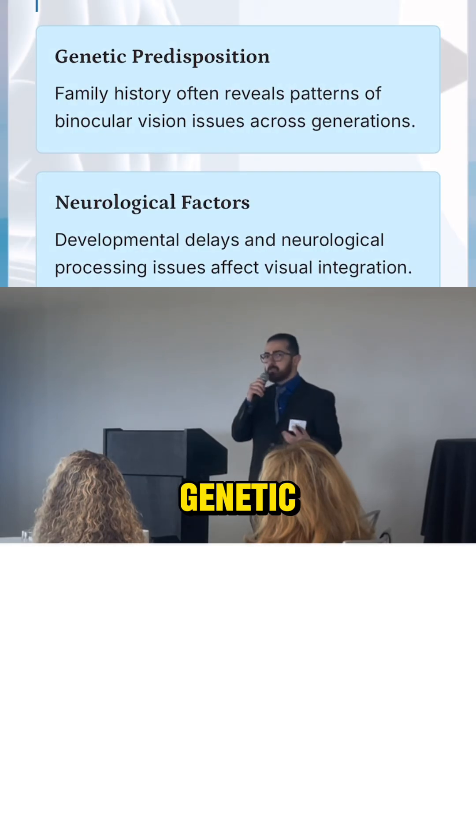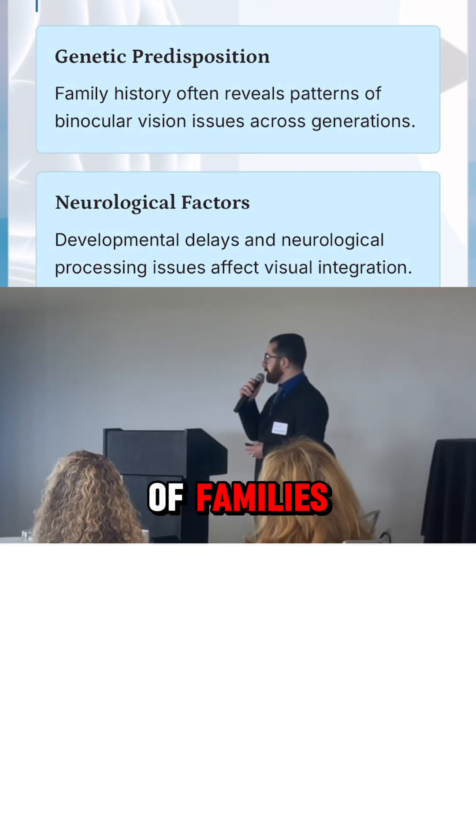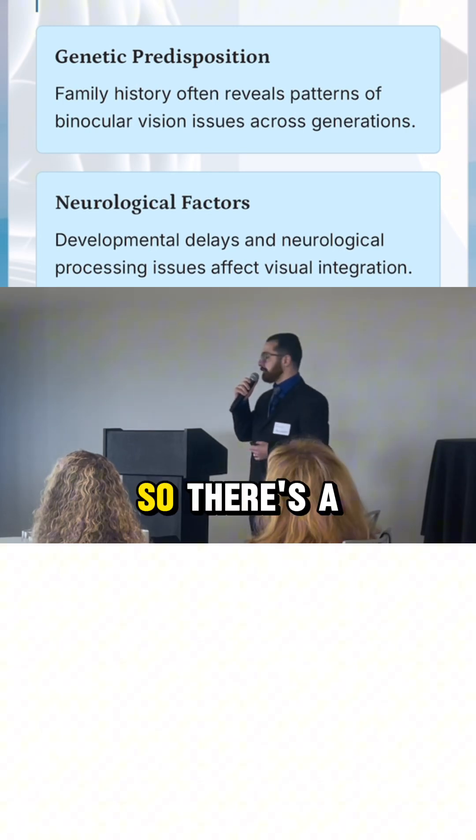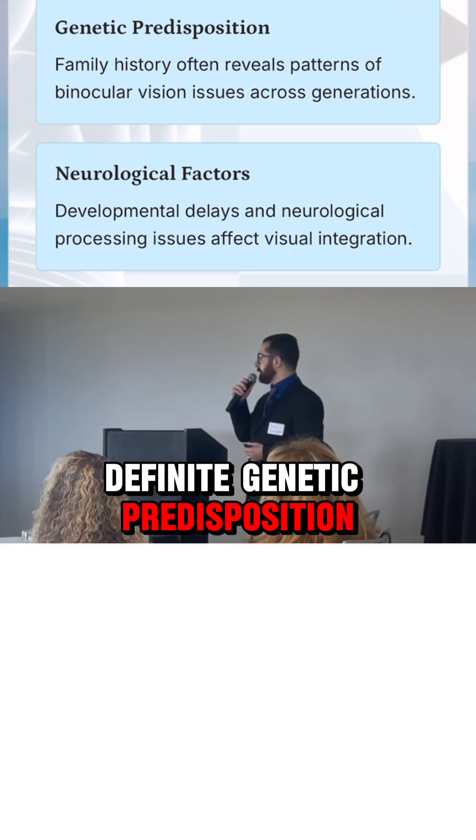So what causes it? It's mostly genetic. I see it in a lot of families — siblings, parents — very common in families. So there's a definite genetic predisposition.